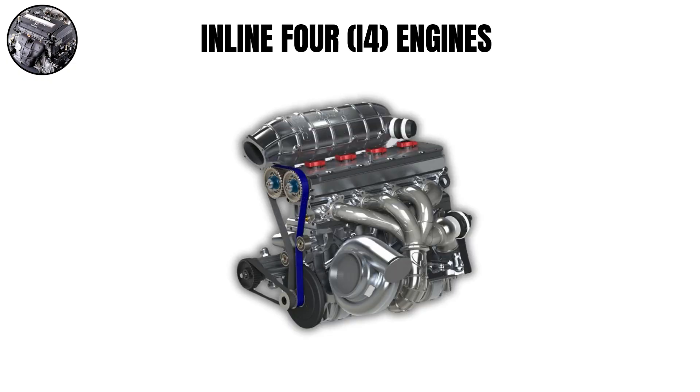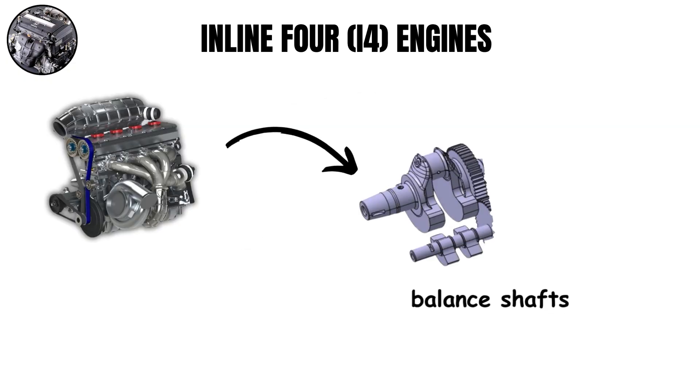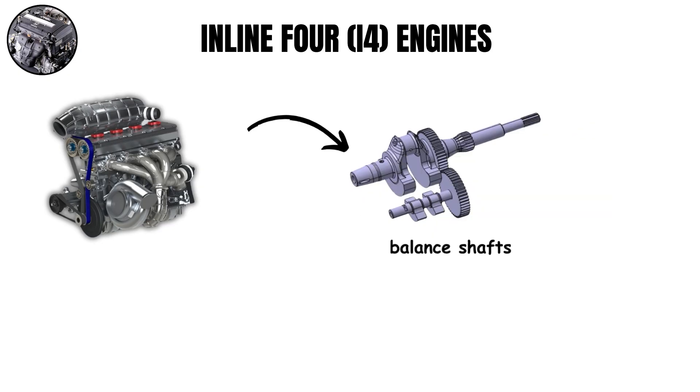But why do some inline-four engines sound smoother than others? It's the balance shafts that make the big difference. Better inline-four engines often use balance shafts to reduce the natural shaking in this design, giving a smoother, more refined sound. Without these balance shafts, four-cylinder engines can sound rougher and more strained, especially at high RPMs.